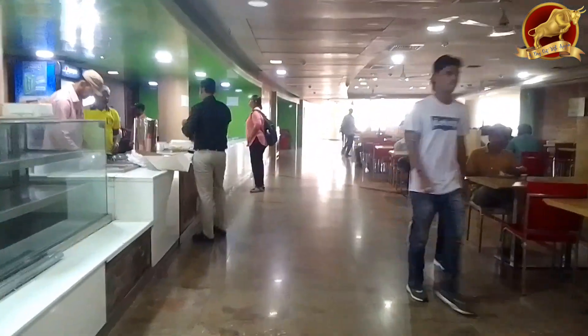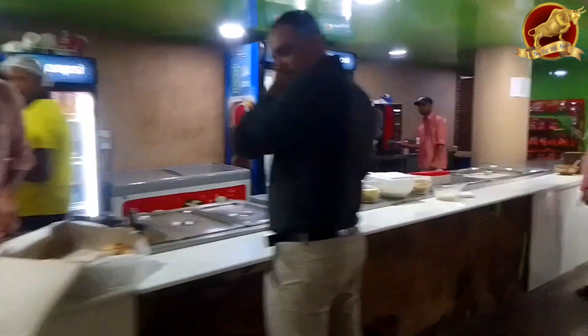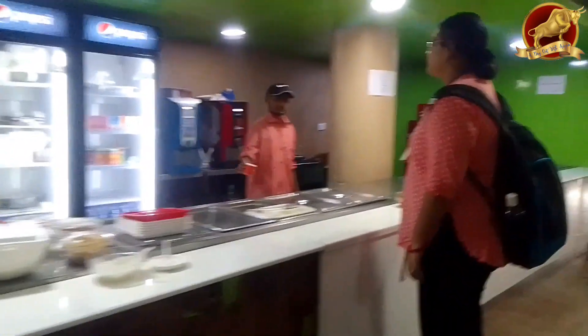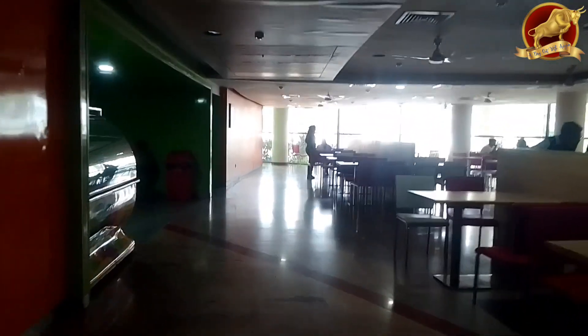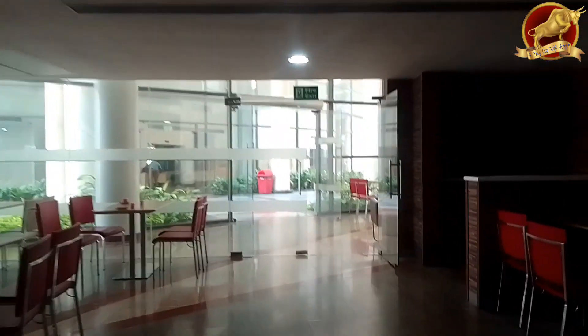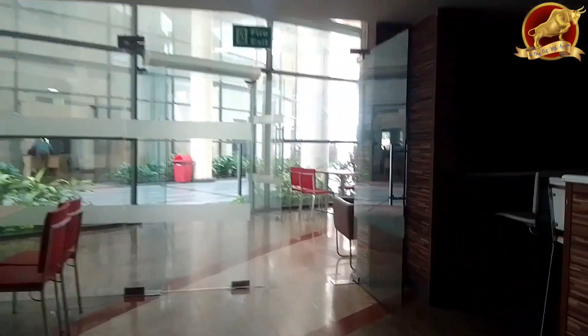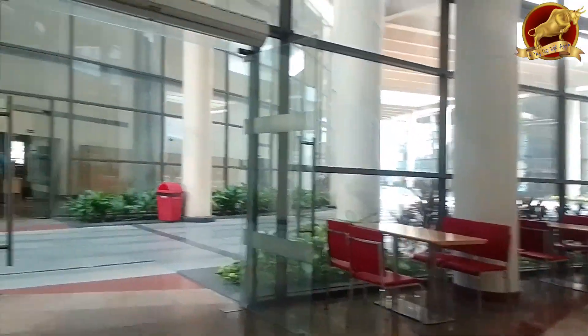Another important thing to remember: whenever you come to the canteen and are looking for food, please don't directly go to the counter. First come to the section and ask if that food is available, and then go to the counter for the coupon. Now that was your canteen and its rules and regulations. Let's go and check the ATM, CCD, and library.